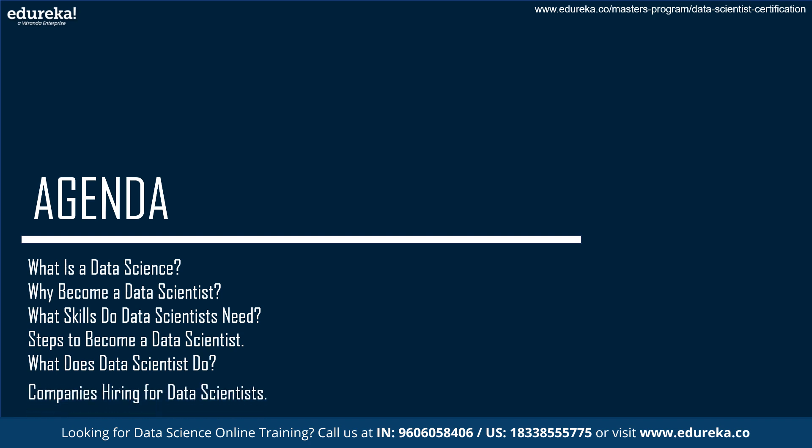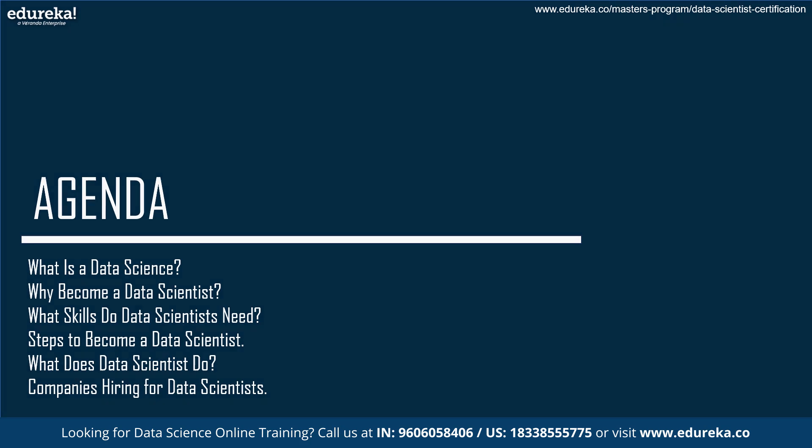Finally, we will also look into the companies that are hiring for data scientist roles. Without any further delay, let's begin with today's session.